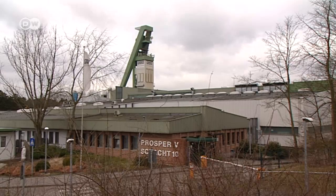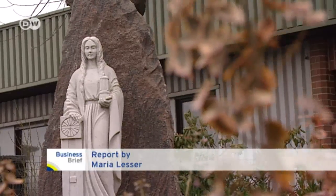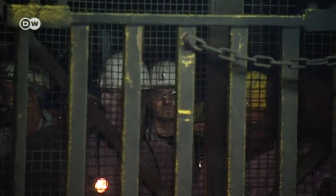In 2018, coal production is set to end in Germany. For now, it's business as usual for these miners in the West German Ruhr region. But in three years, their workplace might look very different.